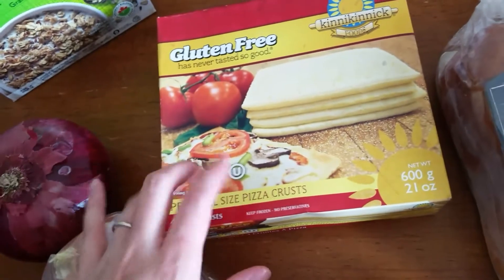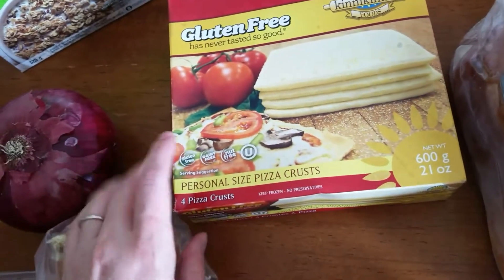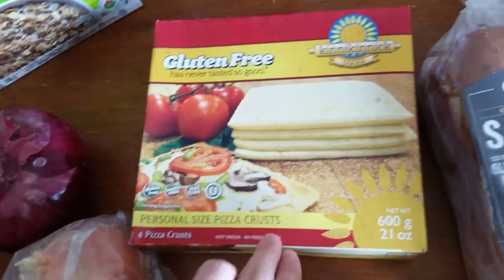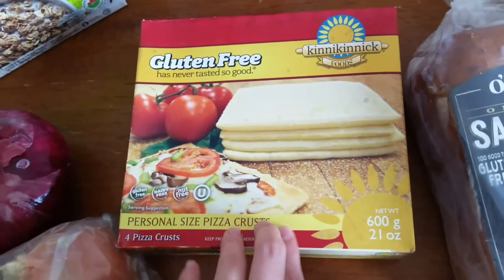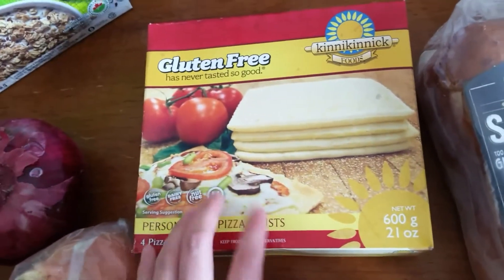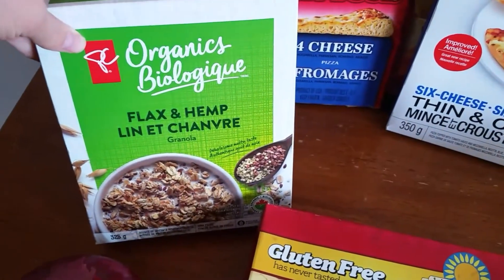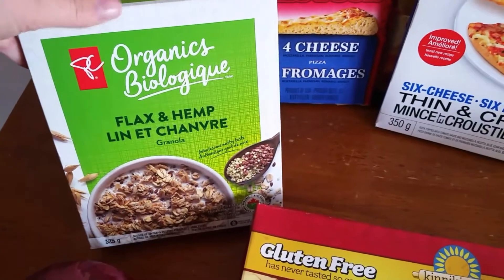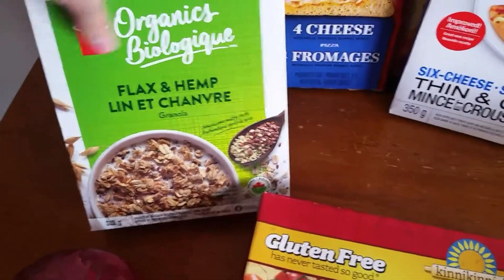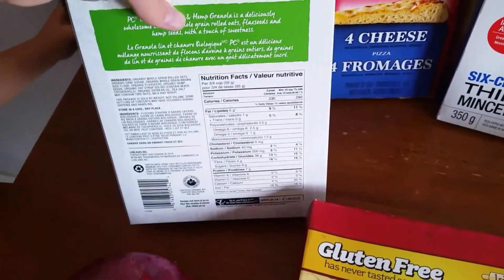They didn't have the Udo's gluten-free pizza crust I usually buy, so I decided to try this one instead. It's actually cheaper, so hopefully I like it and can just buy this once a month instead of the other one every two weeks. I also picked up some granola for the kids and this yogurt — it's flax and hemp, we haven't bought it before, but hopefully they like it.